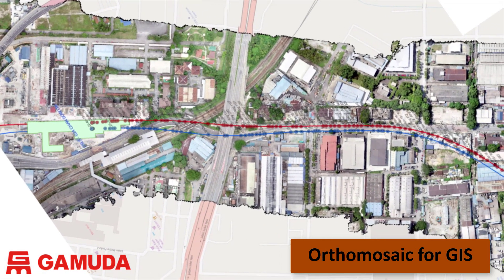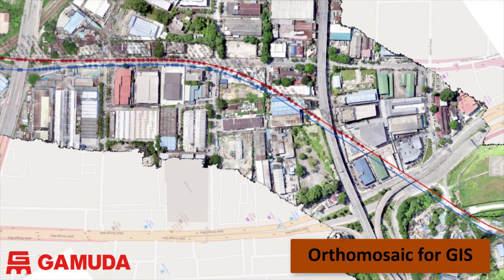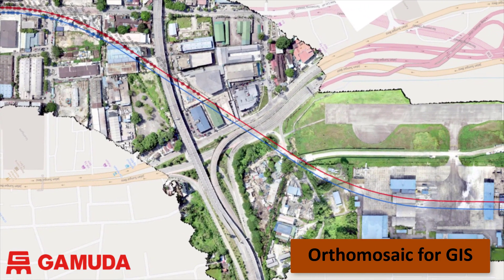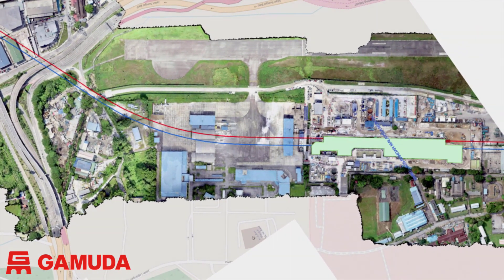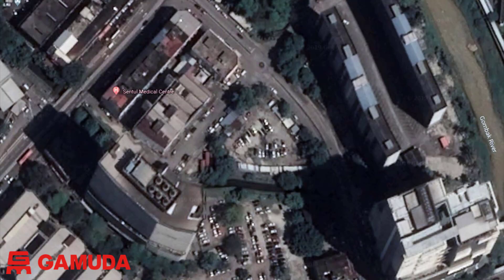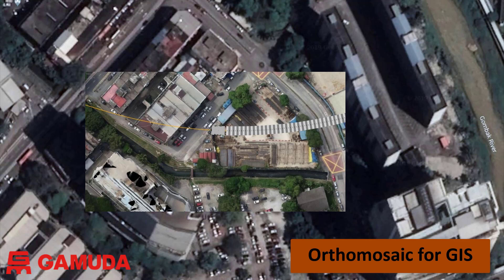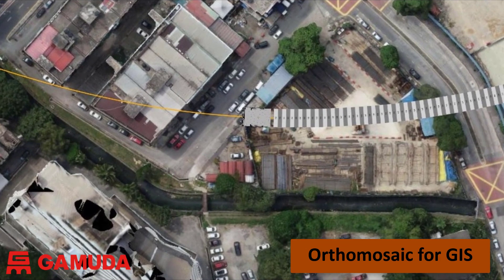A common use of drones is the production of orthomosaic photos. This is the tunnel alignment between Chan Tsao Lin and Bandar Malaysia North. The orthophotos are used in GIS and are of a higher quality and more accurate than publicly available data. Here you can see a typical image from Google Maps or Google Earth, and if we overlay our orthomosaic photo we can see the difference in quality and accuracy. We can very precisely position the TBM underground in relation to the above-ground structures. Drones save us a lot of time in creating accurate orthophotos for mapping.